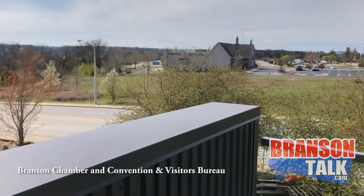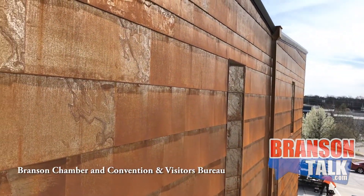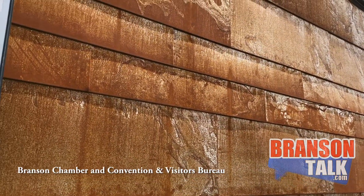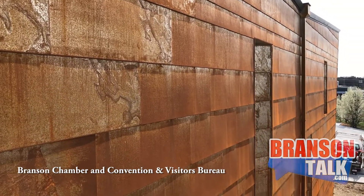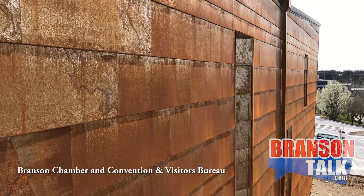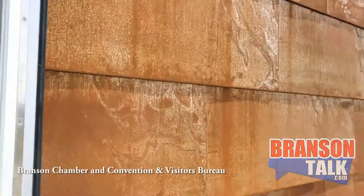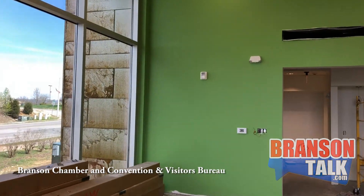One of the more popular questions we get is about the rust on the outside of the welcome center building. Thankfully, it's not a warranty issue — this product is called weathered steel Cor-Ten, and over about 9 to 12 months it will finally get its full color and texture. It will continue to develop over the next 8 to 12 months.